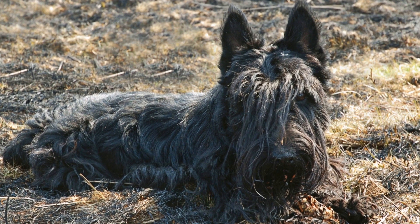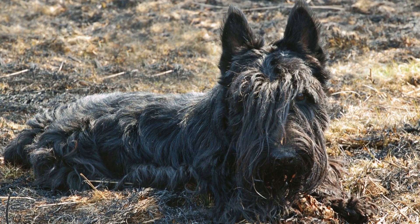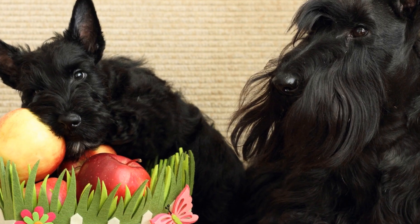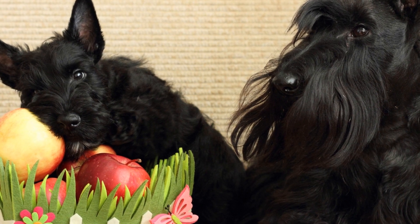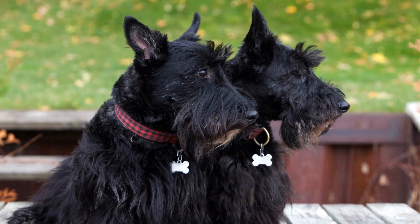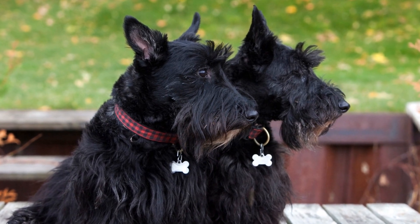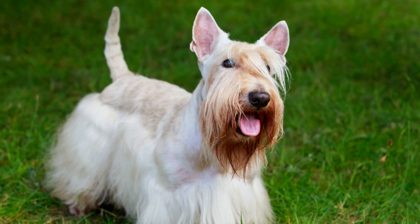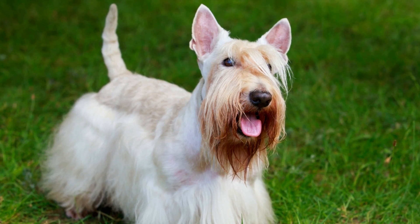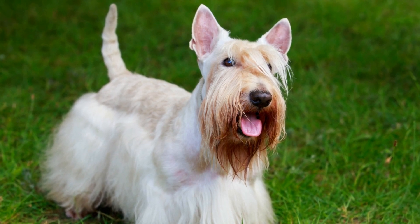Social interaction is also an important aspect of mental exercise for Scottish Terriers. These dogs love spending time with their family and canine companions. Regular playdates with other dogs or visits to the dog park provide opportunities for socialization and mental stimulation. However, it is crucial to ensure that the interactions are positive and supervised to prevent any potential aggression or anxiety.